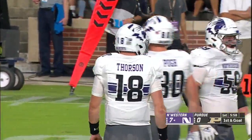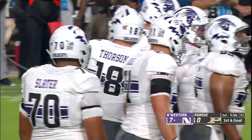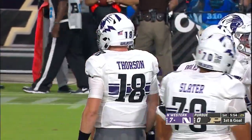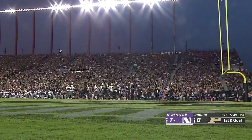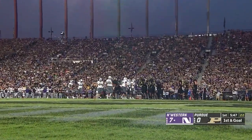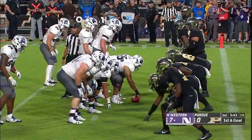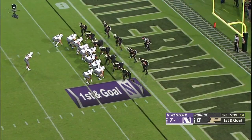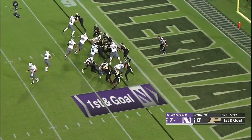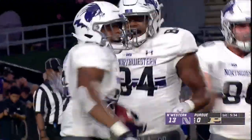Great execution. Thorson in complete command of this run-pass option. The middle linebacker Cornell Jones cheated up to defend the run — Thorson calmly stayed on that long ride, decided the linebacker had over-committed, pulled it out, made a great throw right behind him for another first down. First and goal, Larkin gets another carry straight into the end zone — touchdown!